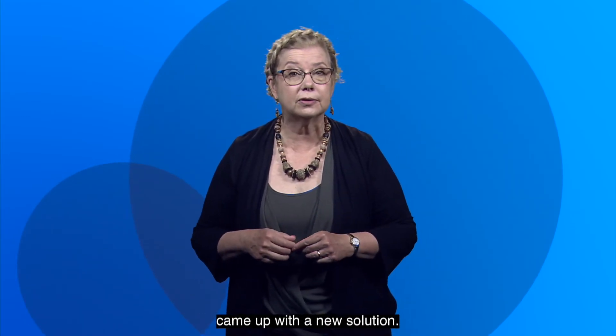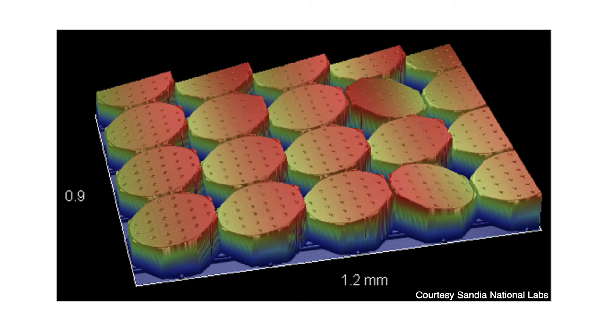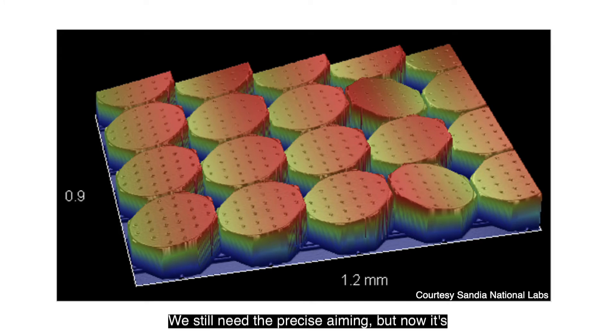One of my students at Ohio State, Dave Rabb, came up with a new solution. It uses tilting mirrors, but digital ones, made by Sandia National Labs. Instead of having to tilt the micro mirrors with exquisite precision, we just have to tilt our mirrors up or down, and close is good enough. We still need the precise aiming, but now it's done by fixed mirrors that are aligned once and left alone.